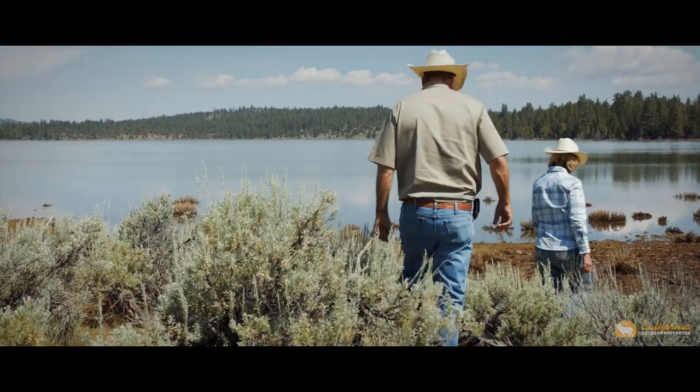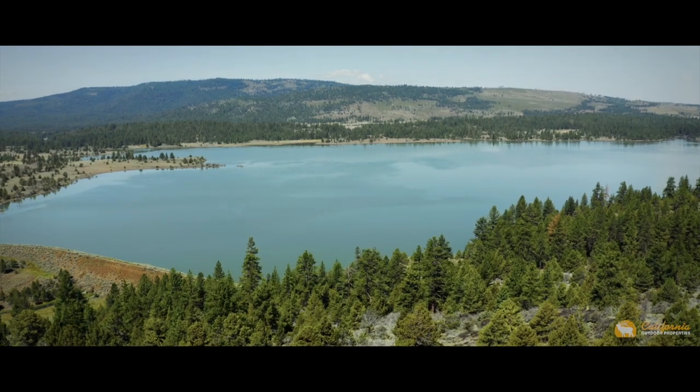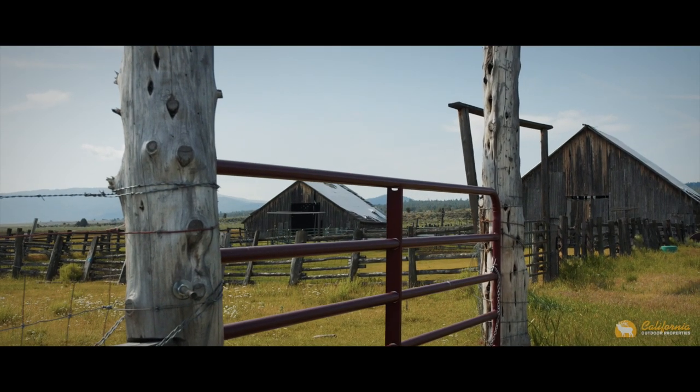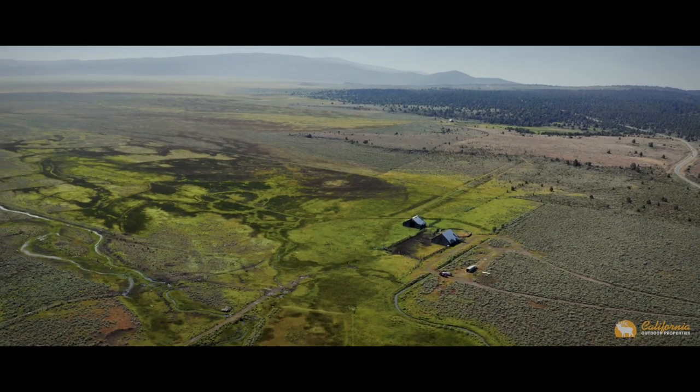Water here comes from Heath Reservoir, which holds enough water to irrigate the entire valley. There are two historic wooden barns, working corrals, and livestock water provided by solar pumps, water troughs, as well as open ditches.